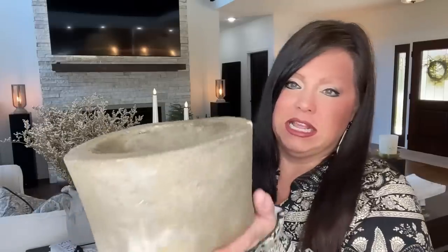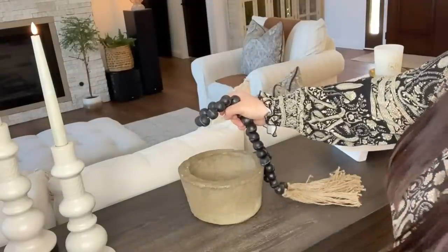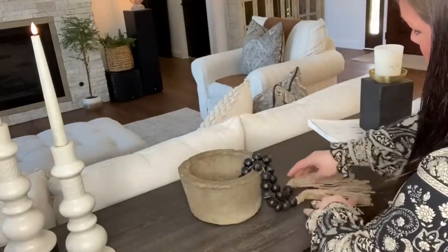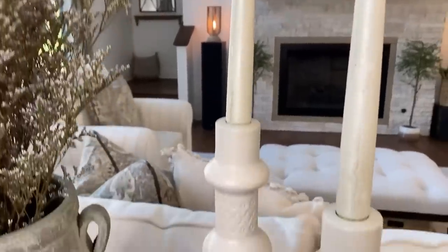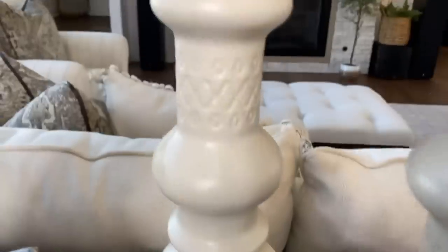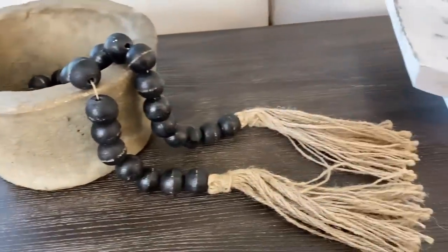I've been seeing girls all over YouTube get this planter - I liked it so much I ordered one, then liked it so much I got a second. It came a little bit chipped but that just adds to the rustic look. These are very heavy and just beautiful. Here on the table I have the planter with a pair of decorative beads with little tassels set inside it. Then I have the dried florals, the candle snuffer, and the two candles in the candle holders.